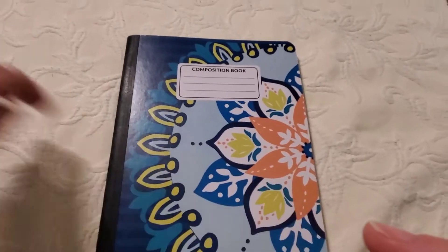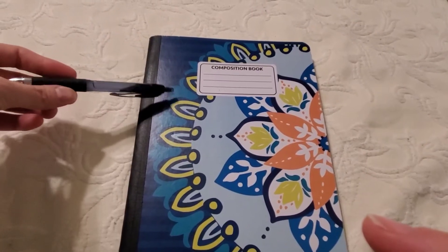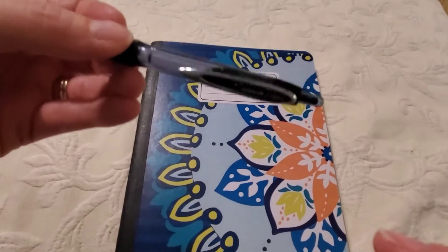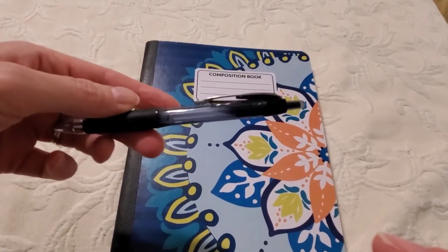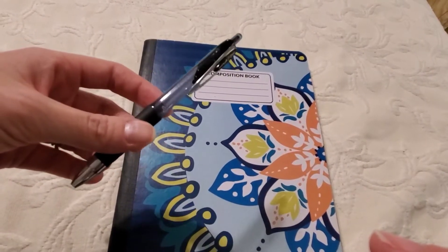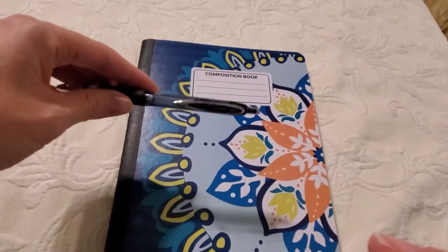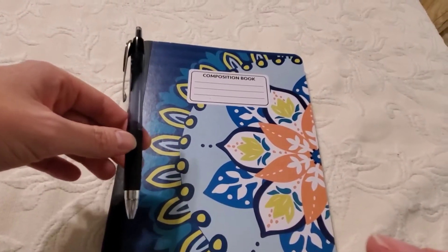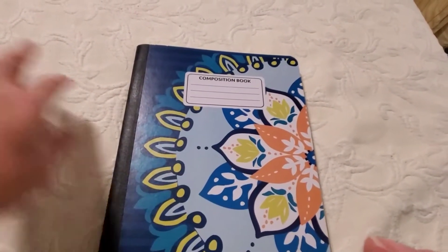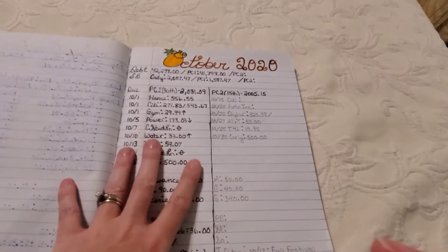Today I'm going to go over my October budget. I pinned it in with this pen right here — a Signo Uniball pen, just a black gel pen. I did have some trouble pinning this in; I don't know if the ink is a bit older. I think we've probably had this for a while. But anyway, that's what I used, and as always, I budget with my trusty composition notebook. Let's flip right to our October budget.